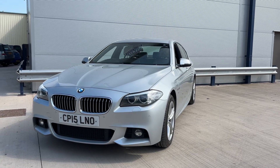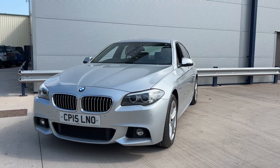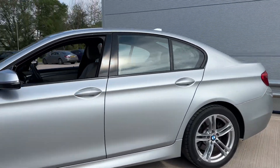Hi, welcome to Elite Vehicles Direct Limited. Just showing around a new arrival, which is this 2015 BMW 520 M Sport. This is an auto, two owners from new, 87,000 miles, and comes with full service history.